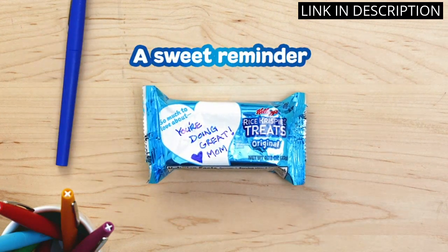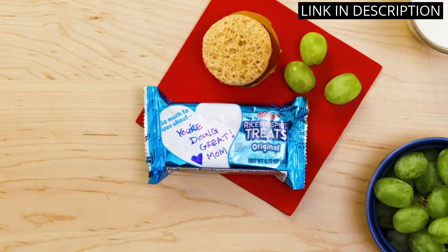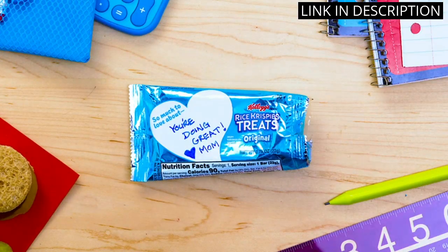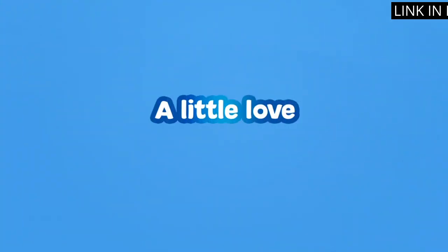As someone who is always on the go, these bars make for a convenient and tasty breakfast or snack. I highly recommend them to anyone looking for a satisfying and tasty snack.